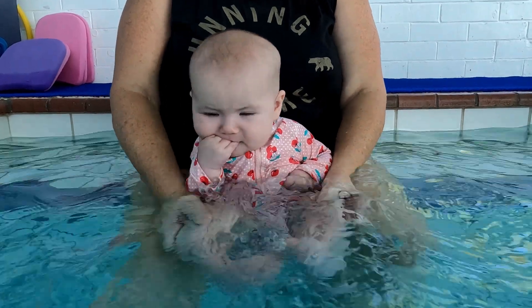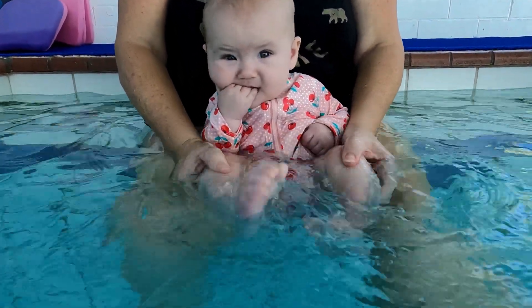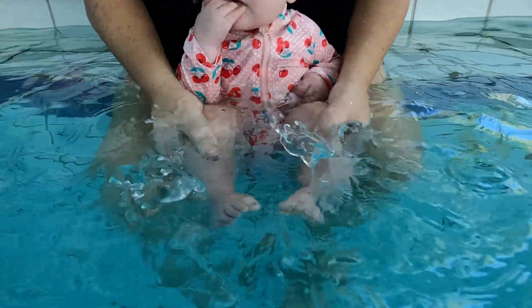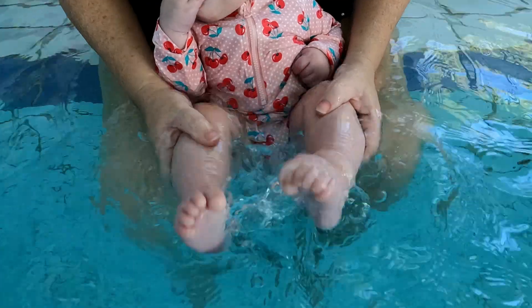Lulu's swimming lesson. This is Lulu's third swimming lesson in the big pool and she is getting used to the routine by starting with her kicking on the ledge.